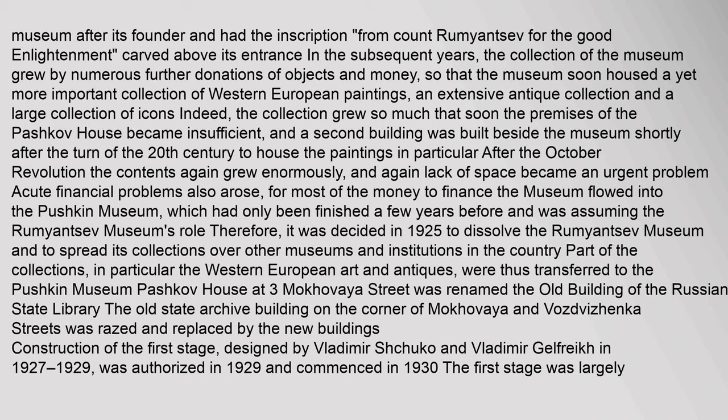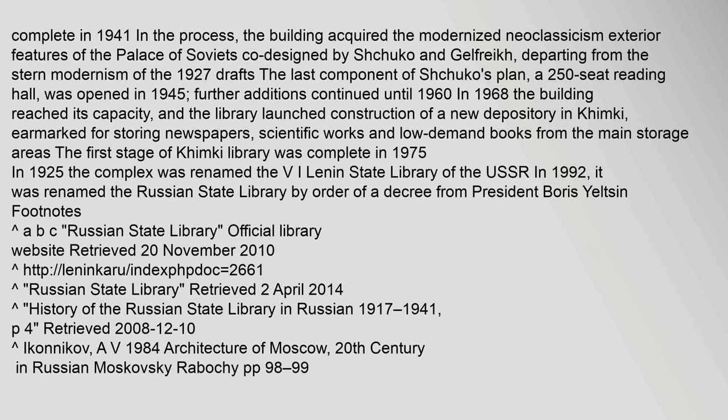Pashkov House at 3 Mokhovaya Street was renamed the old building of the Russian State Library. The Old State Archive Building on the corner of Mokhovaya and Vozdvizhenka Streets was razed and replaced by the new building. Construction of the first stage, designed by Vladimir Shchuko and Vladimir Gelfreikh in 1927–1929, was authorized in 1929 and commenced in 1930. The first stage was largely complete in 1941. The building acquired the modernized neoclassicism exterior features of the Palace of Soviets, co-designed by Shchuko and Gelfreikh, departing from the stern modernism of the 1927 drafts.